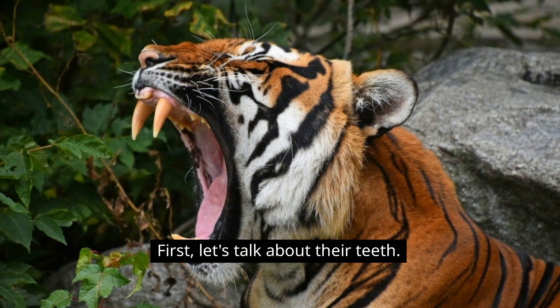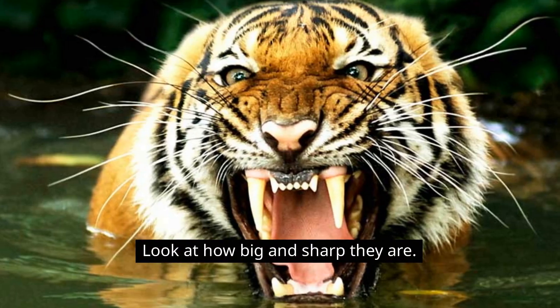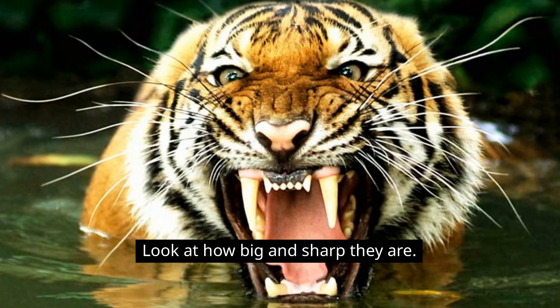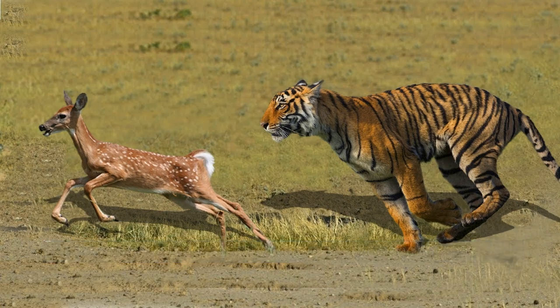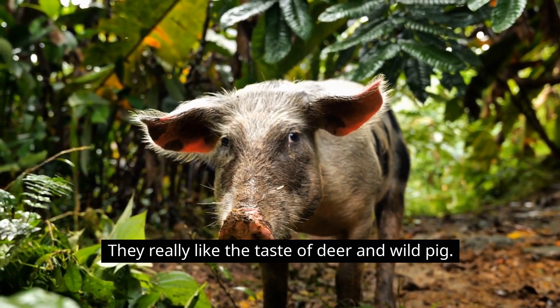First, let's talk about their teeth. Look at how big and sharp they are. They use these teeth to catch and eat other animals for food. They really like the taste of deer and wild pig.